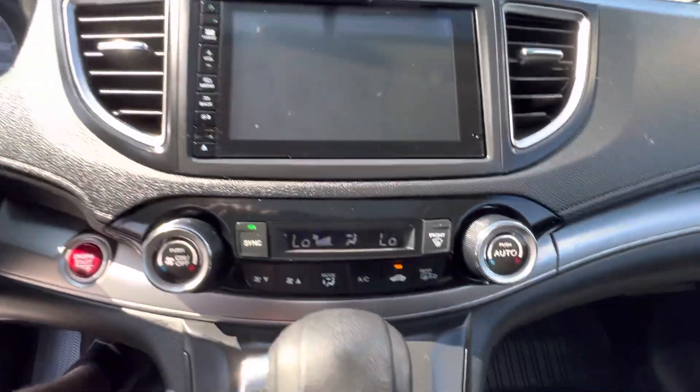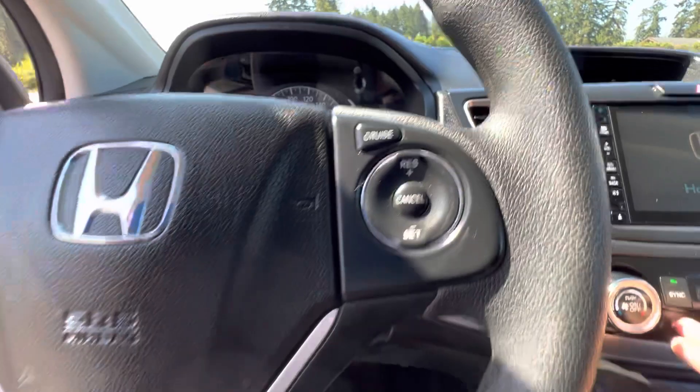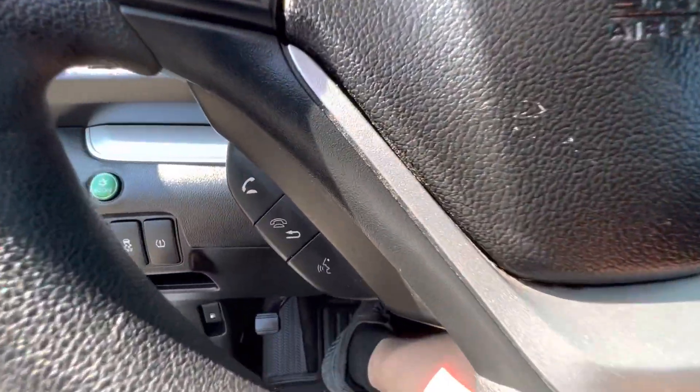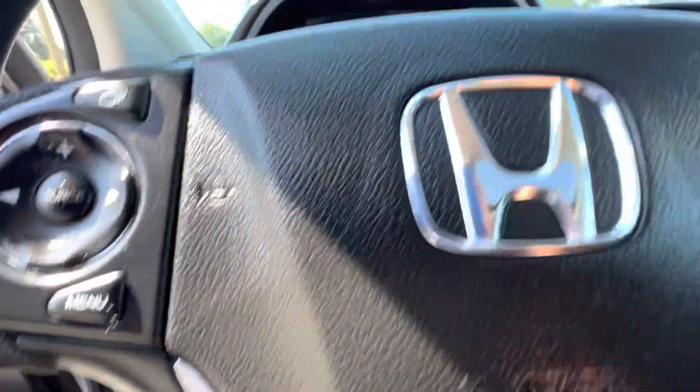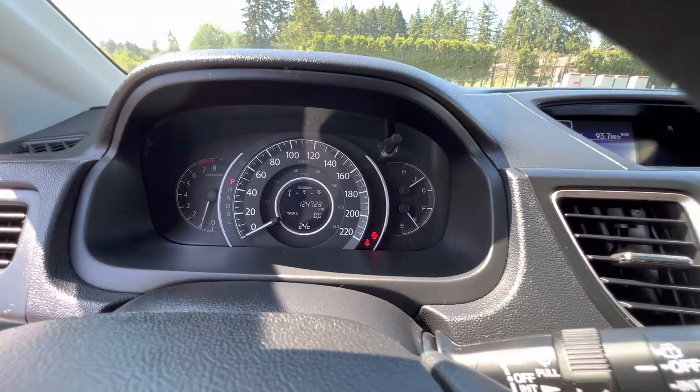It has dual climate control air conditioning, cruise control, and hands-free Bluetooth. For mileage, it has 124,723 kilometers.